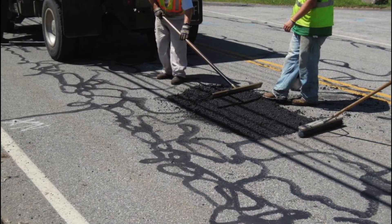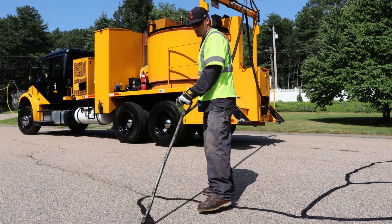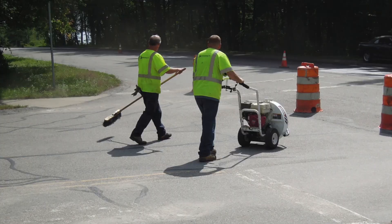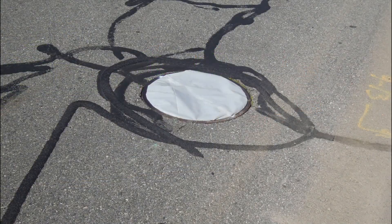Preparation before microsurfacing usually includes patching repair of any isolated potholes or areas of fatigue cracking, crack sealing of any remaining cracks, removal of heavy pavement markings, thorough cleaning of the roadway surface, and masking of the utility castings.